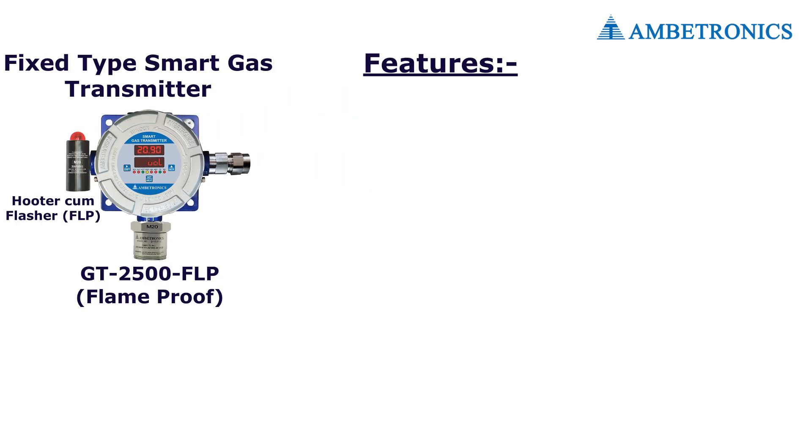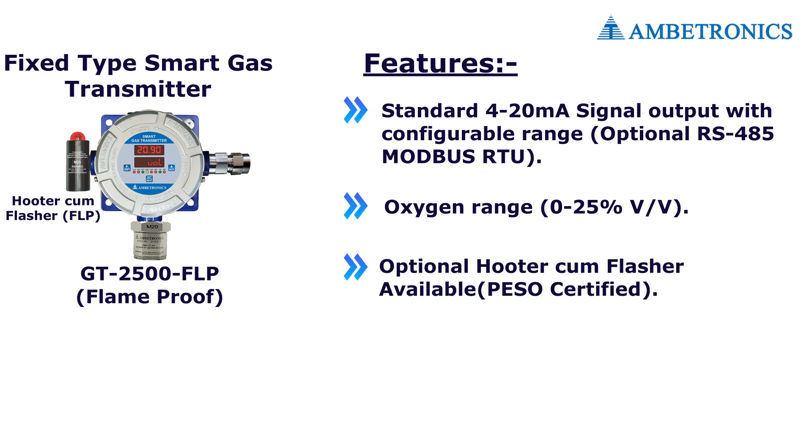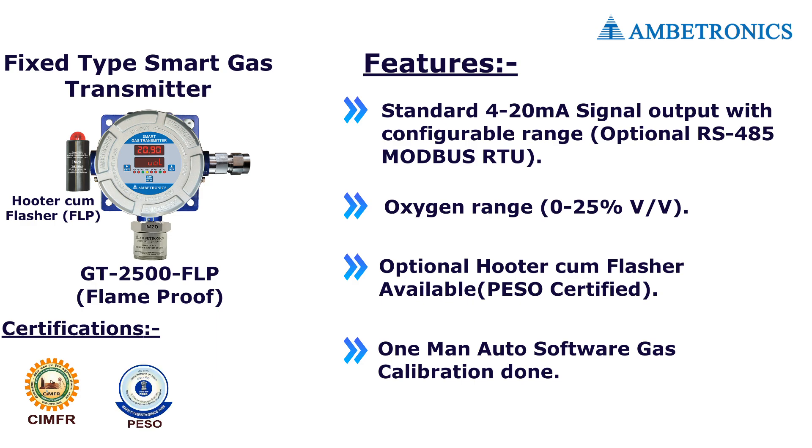Features of the smart gas detector: standard 4 to 20 mA signal output with configurable range, oxygen range 0 to 25% volume by volume, optional hooter cum flasher available, one-man auto software gas calibration.